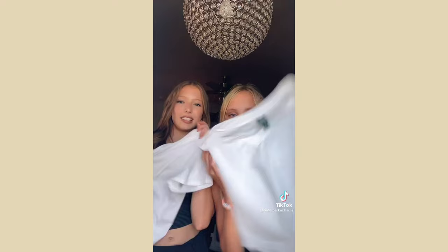Also from Target I got a white tank top, pajama shorts, and we both got white t-shirts. We're going back-to-school shopping next week so we'll give you a haul then — bye guys!